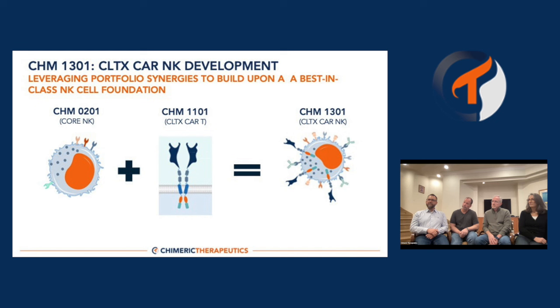The last program I'll highlight is the NK cell program. Kelly, the NK cell program is a little different from the 1101 and 2101 programs — it's an allogeneic, or off-the-shelf, platform. Can you explain what that means and why it's potentially important? With the allogeneic process, we would have product ready to go on the shelf — inventory available for patients. That reduces the risk of a manufacturing event for every individual patient, and decreases the time between patient identification and treatment because the material is already ready to go.